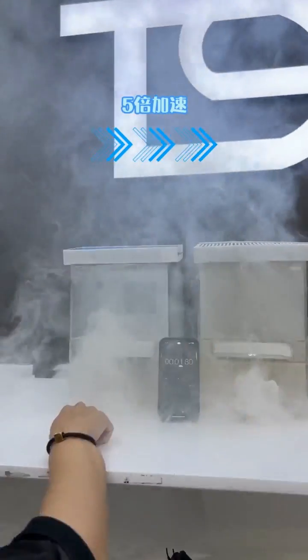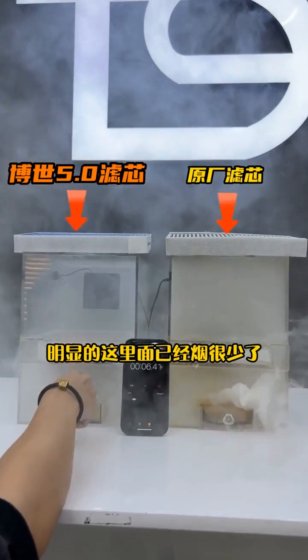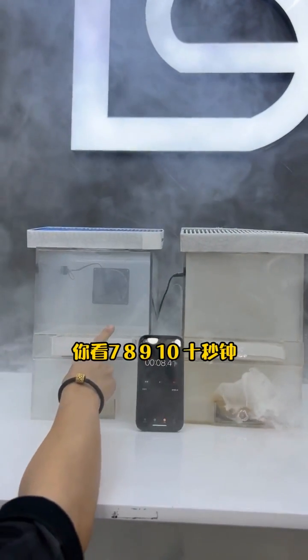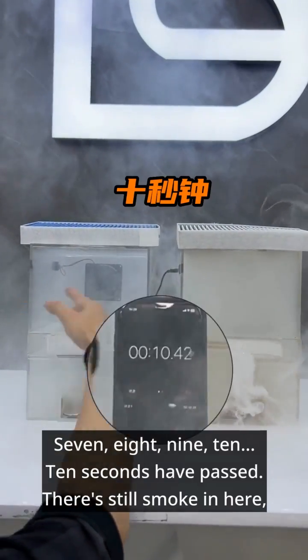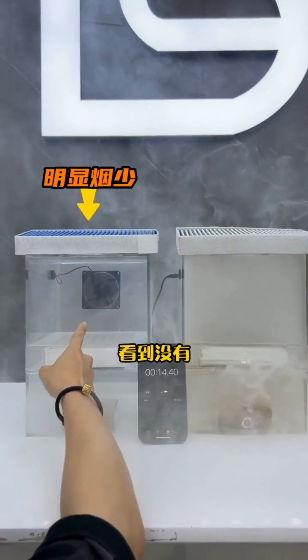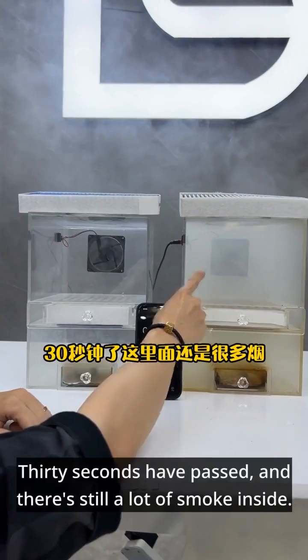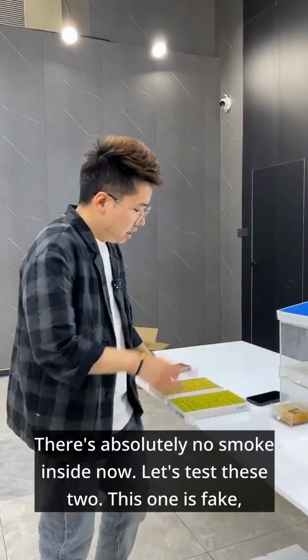We open the machine — take a look at this. Clearly, there's significantly less smoke inside now. At 10 seconds, there's still smoke in here but it's clearly diminished. At 30 seconds apart, there's still a lot of smoke inside one unit, while there's absolutely no smoke inside the other.